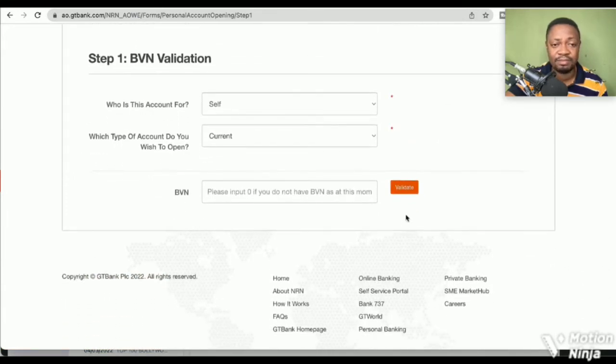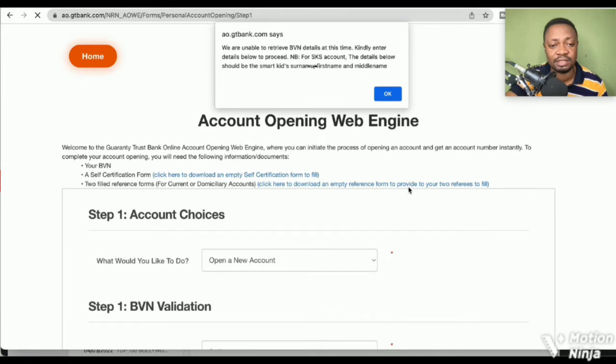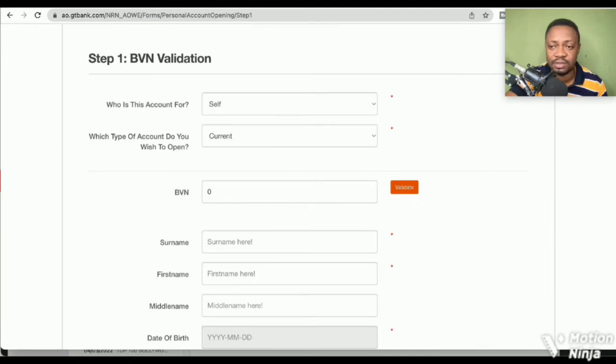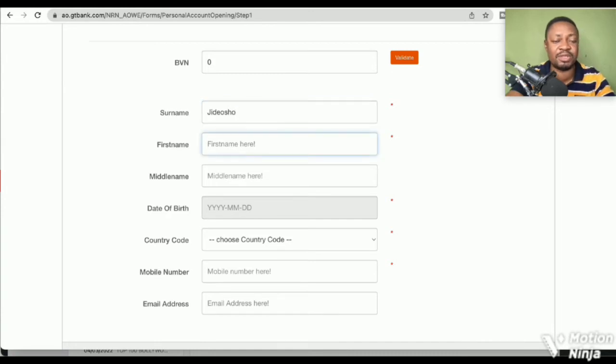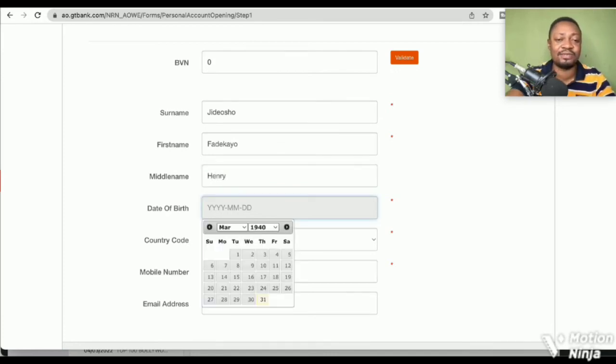Choosing current account, it asks for your BVN. The form says: 'Please input zero if you do not have a BVN at this moment.' If there's no BVN, click validate. The system says it was unable to retrieve details and prompts you to fill in your data below to proceed. You'll need to enter your first name and middle name.